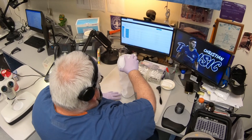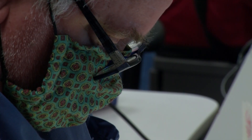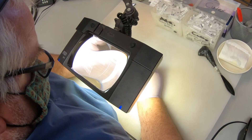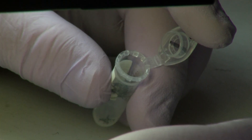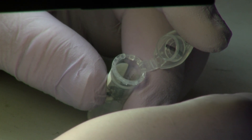When those traps are picked up, we have to go through each one. We open it up, we record it in our database. We have to identify the species, we have to separate the males from the females, and depending on the type of mosquito species, we either will test them for the virus.